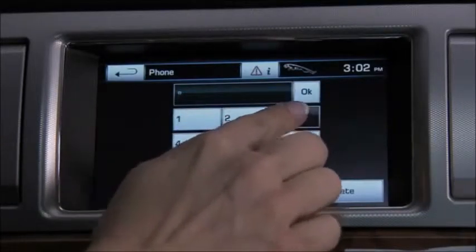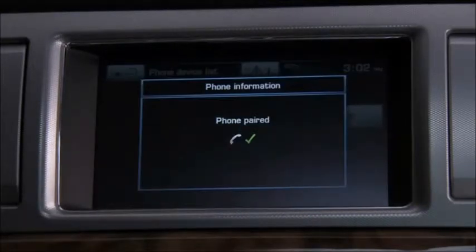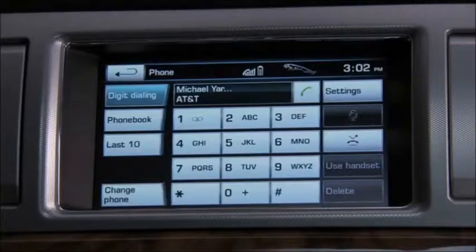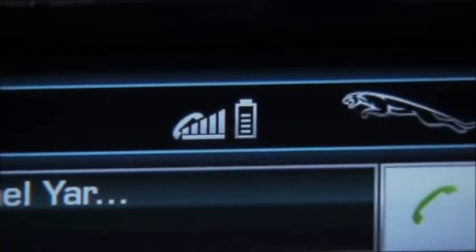Enter the same code and touch OK. If you're pairing a BlackBerry, it's important to select the Don't Ask This Again checkbox to finalize the process. You'll see a confirmation message. After that, you can tell the phone is connected by the signal strength display in the top center of the touchscreen.